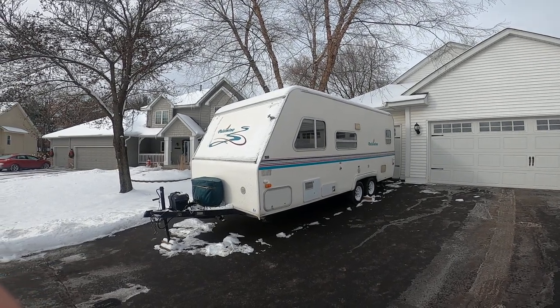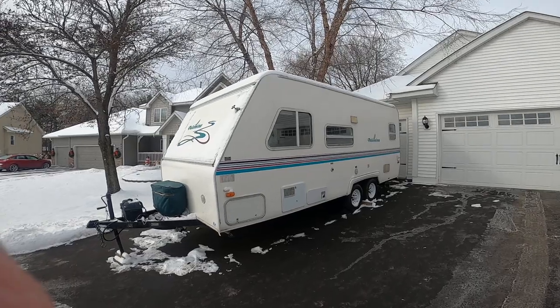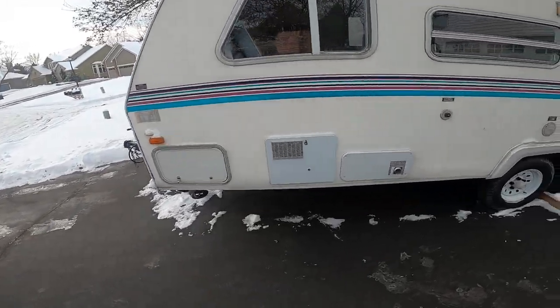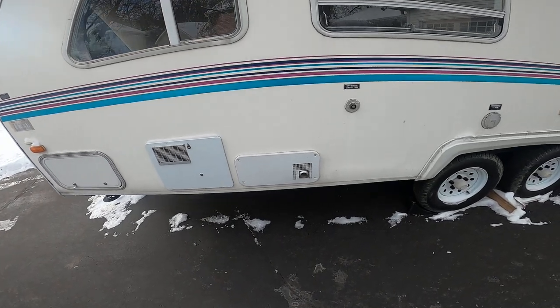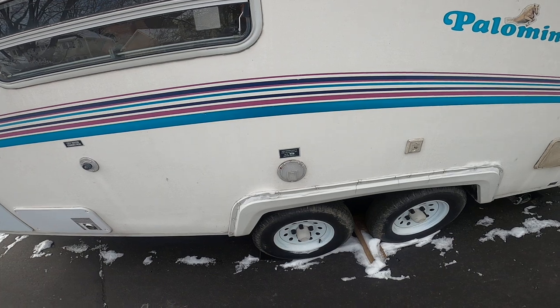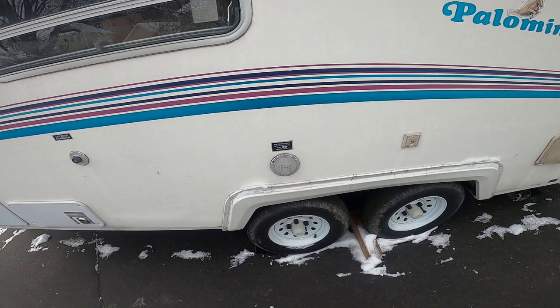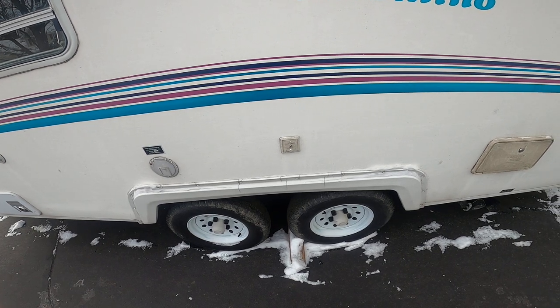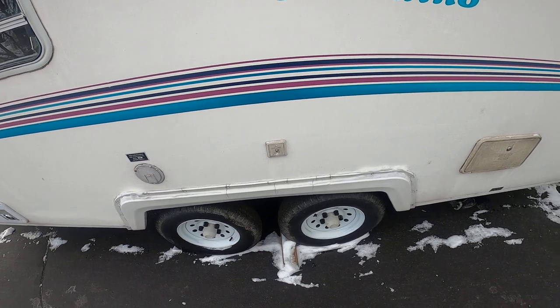Here I have a 2001 Palomino RV for sale. It's a pretty nice one. It has storage in the front, water heater, furnace, city water hookup. That's the power supply — 110. It's a 30 amp end. Cable TV for wherever you park it at.